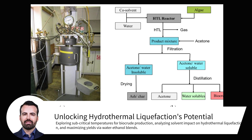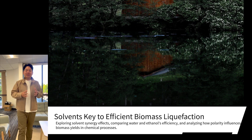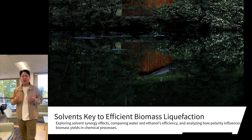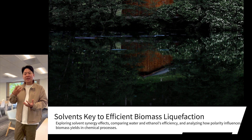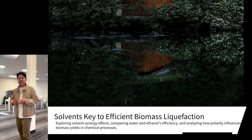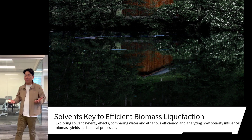Research shows that mixing water with ethanol can boost biocrude yield significantly. This synergy stems from the different solvent properties that facilitate biomass breakdown: water's high polarity promotes protonation, aiding in the hydrocracking of complex biomass molecules, while ethanol prevents repolymerization by acting as a radical scavenger, reducing char formation.